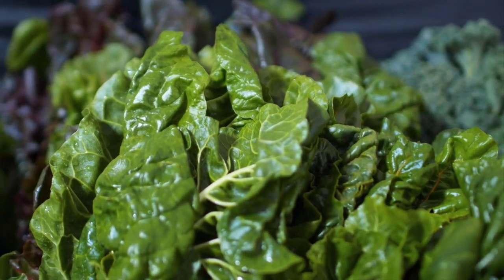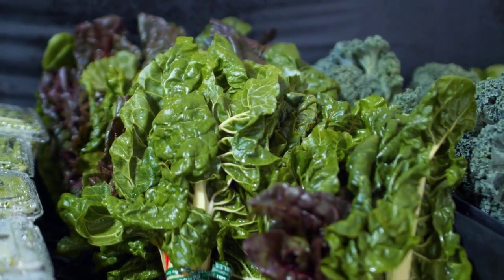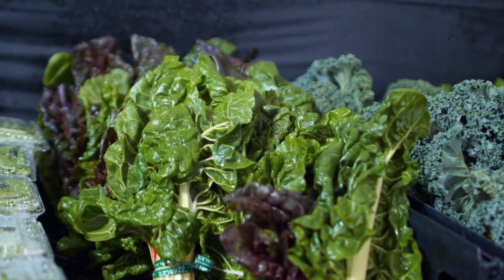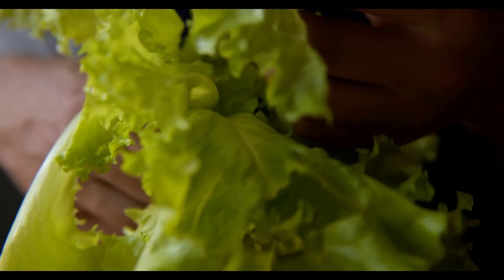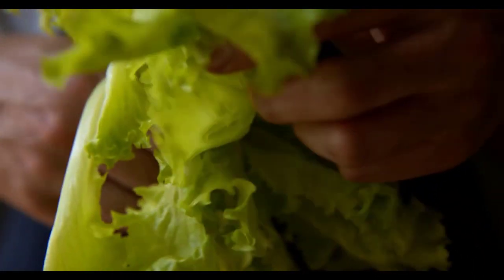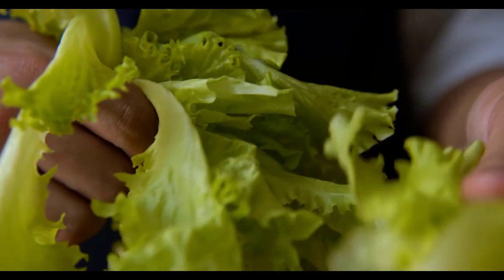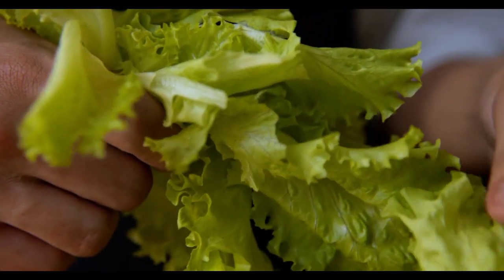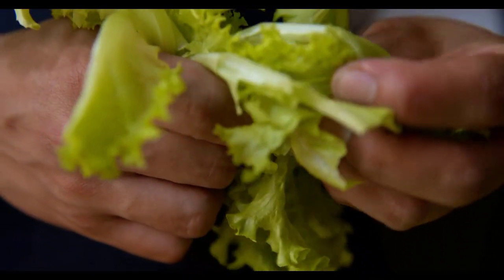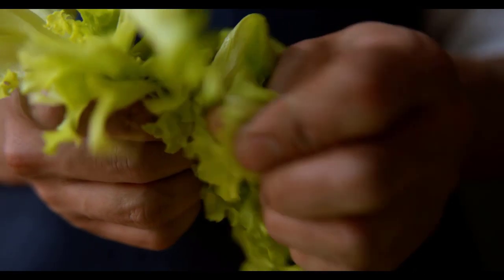7. Leafy green vegetables. Leafy greens or cruciferous vegetables contain beneficial plant compounds that help promote the production of the liver's natural detoxification enzymes, protect the liver from damage, and improve blood levels of liver enzymes. Some of these vegetables include broccoli, mustard greens, sprouts, kale, lettuce, spinach, cabbage, collard greens, and bok choy. It is essential that these vegetables regularly feature in our diet.